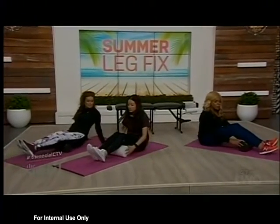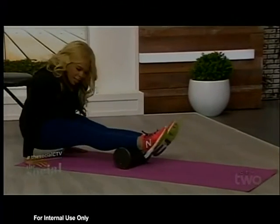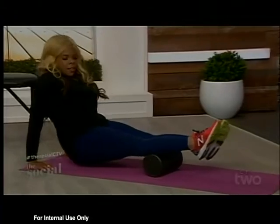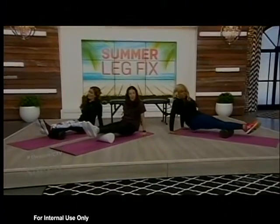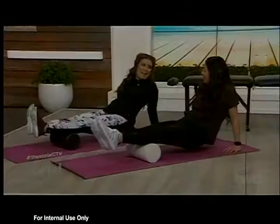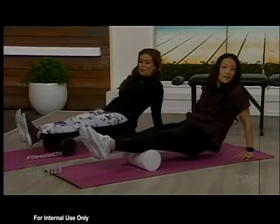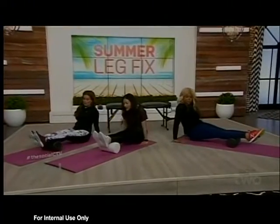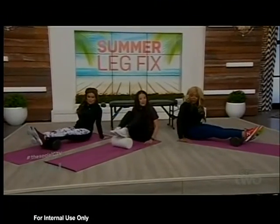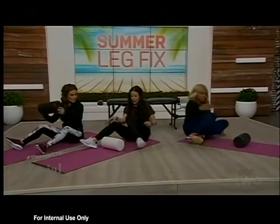Next we want to roll the calves. Place the foam roller under the meaty part of your calves and just roll. Rolling out your calves is also great for helping reduce foot pain — it's a win-win — and it makes your calves look better.